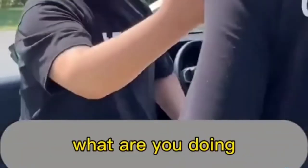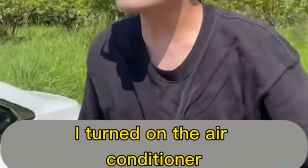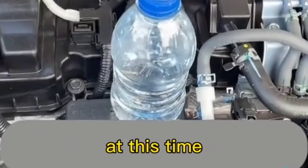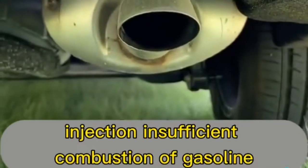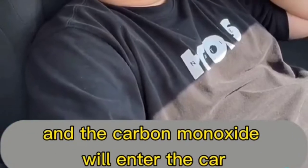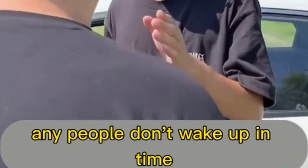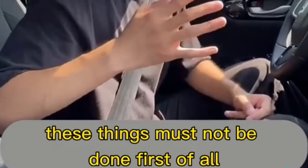It's dangerous to sleep in the car with the air conditioner on in the sun. When the engine is idling, insufficient combustion of gasoline produces a lot of carbon monoxide. The carbon monoxide enters the car through the air conditioning outlet. People who sleep in cars are prone to poisoning — it happens every year, and many don't wake up in time.